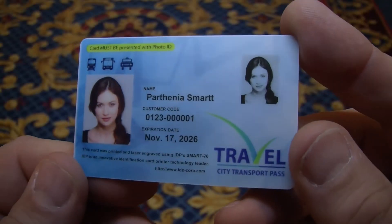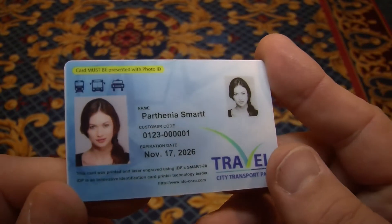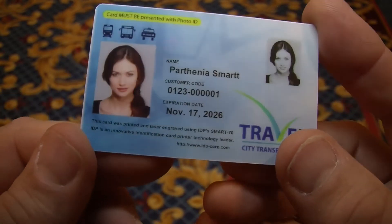The process is still very easy — set it up, push print, and you're good to go. We've got a demo here today using our standard Smart ID software, which is a basic credential software where you can take a photo of a customer or an end user, add their data, hit the print button, and you've got a laser etched card.